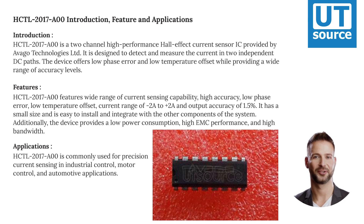HCTL 2017-00 is a two-channel high-performance hall-effect current sensor IC provided by Avigo Technologies LUT. It is designed to detect and measure the current in two independent DC paths. The device offers low phase error and low temperature offset while providing a wide range of accuracy levels.